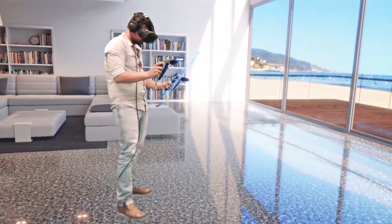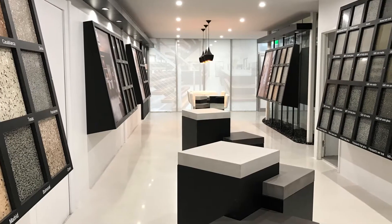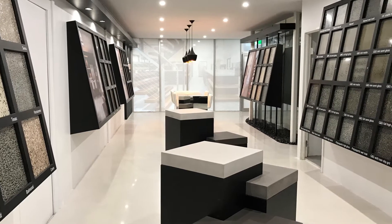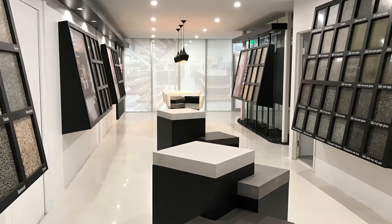Along with the virtual reality showroom, we also have real life samples on display for you to see and touch. This takes all the guesswork out of choosing the best finish for your next polished concrete project.